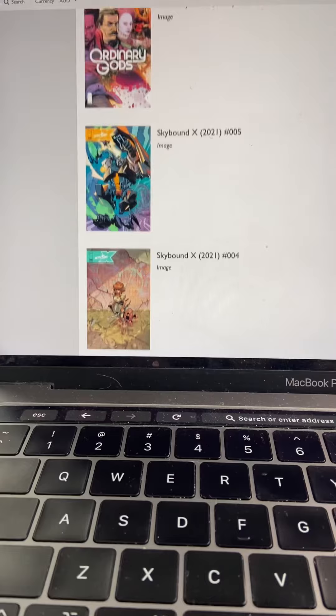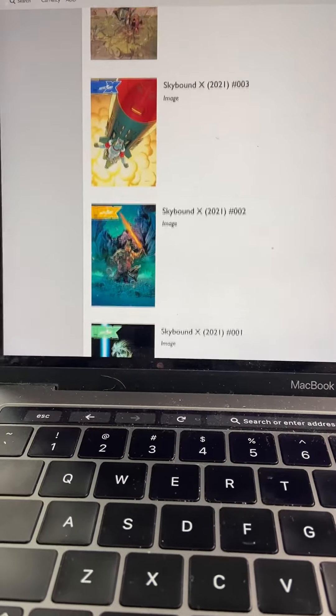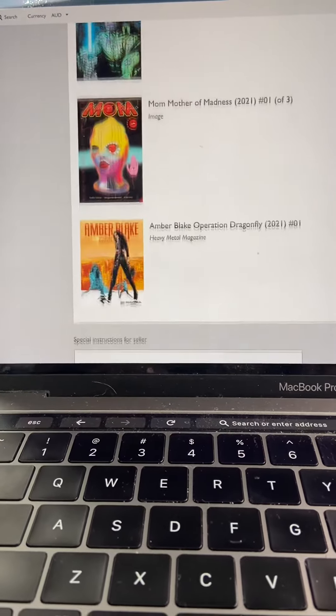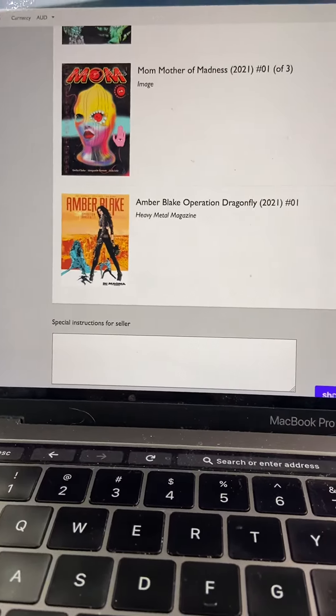Skybound X issues one to five are in this pre-order, so make sure you order them if you're interested — I'm super keen. I've actually added two copies of each to my pre-order because I definitely want to make sure I'm getting those, and I'm pretty sure one of my friends is going to forget about it.